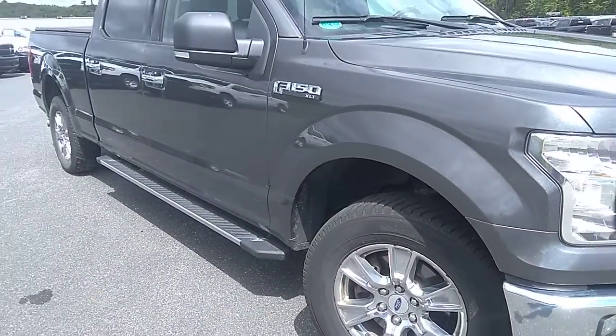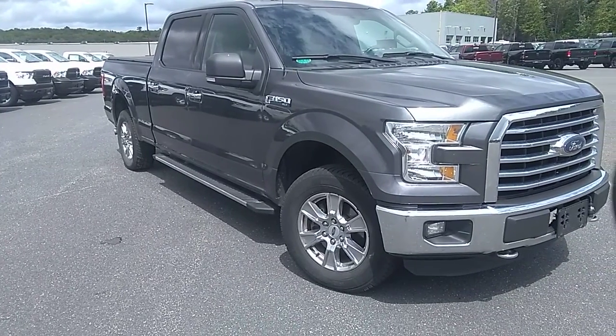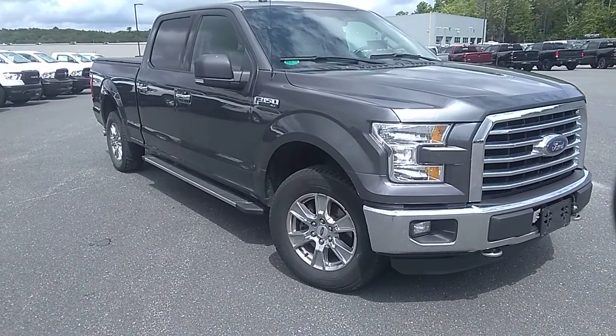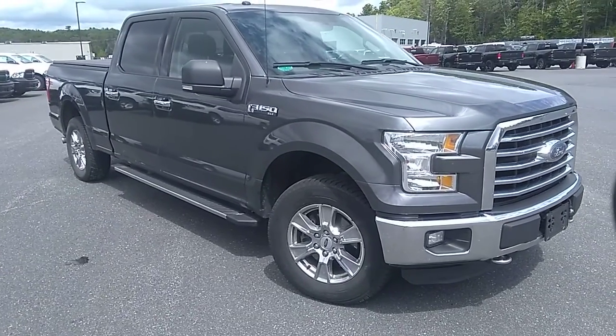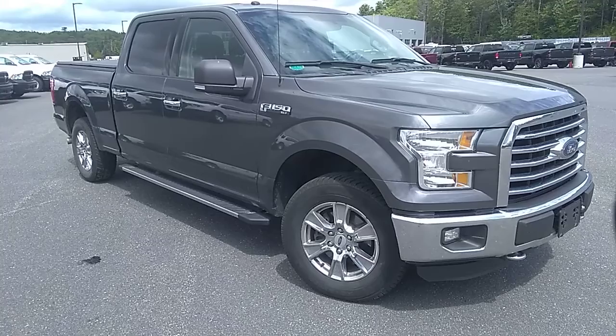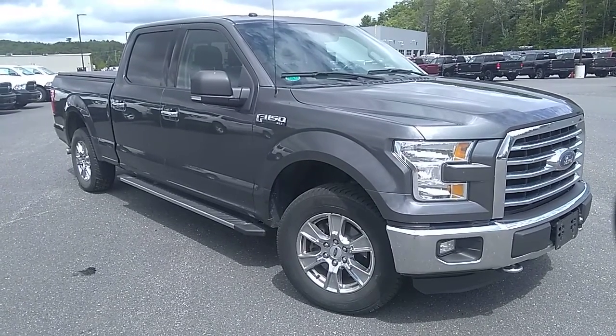Overall this truck is in great shape on the outside, it just needs a good scrubbing on the inside and we're good to go. So if you have any questions about this 2016 Ford F-150 XLT, please reach out to us — Armstrong Dodge, Drive Muskoka. We look forward to helping you out and we'll see you soon.